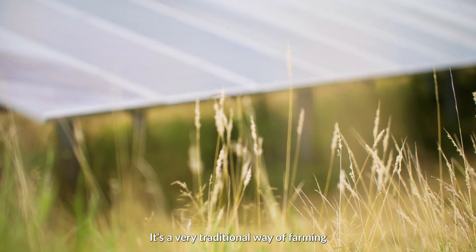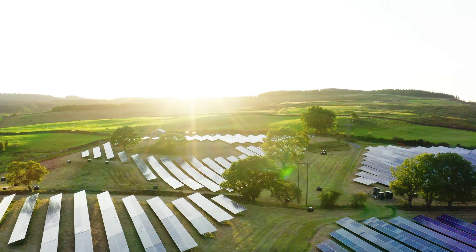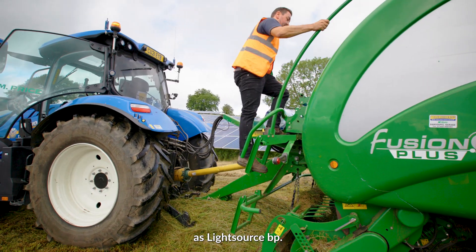It's a very traditional way of farming around quite new technology. I think it's really important that we're agriculturally focused as LightSource BP.